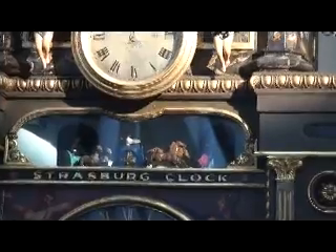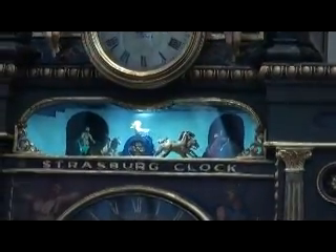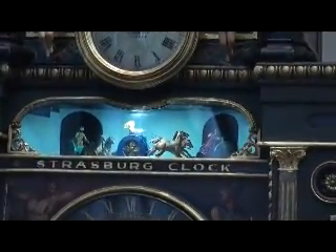Immediately below the small clock is an alcove containing channels. These seven heathen deities represent the days of the week.